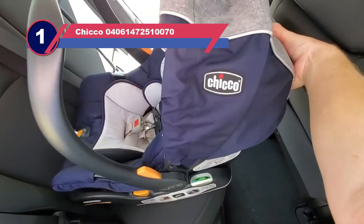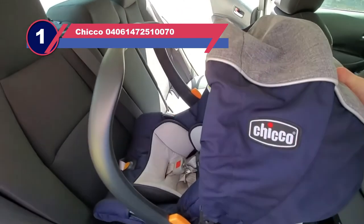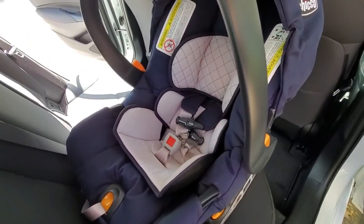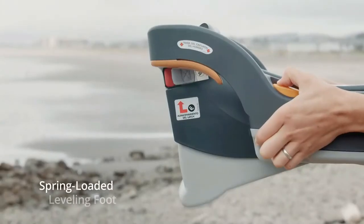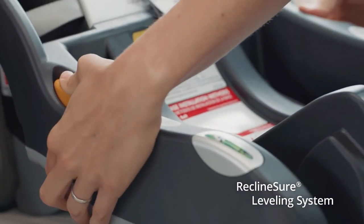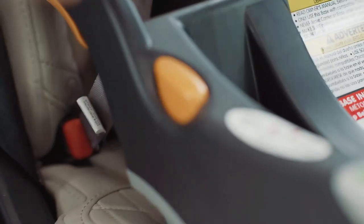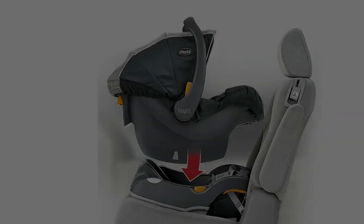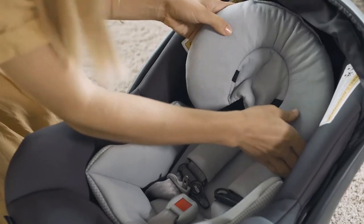Number one: Chicco infant car seat for small car. The Chicco KeyFit 30 is one of the slimmest infant car seats on the market and has a 4.9 star rating on Amazon after more than 5,400 reviews. Designed to be easy to install, it has two bubble level indicators and a spring-loaded leveling foot, as well as Chicco's proprietary latch tightening system for the most secure fit. Multiple reviewers report the dimensions and shape of this seat were key to fitting three car seats in a row — at 27.5 inches deep.